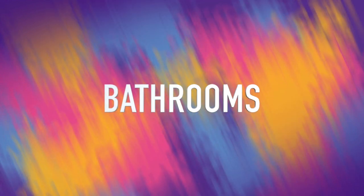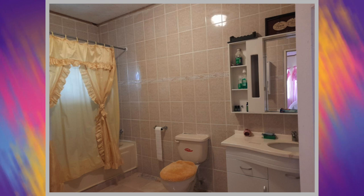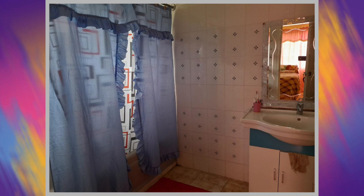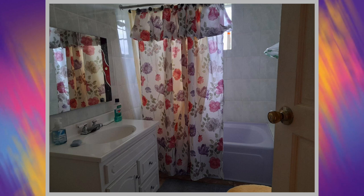We're now going to move on to the bathrooms. Here's the first bathroom, second bathroom, and this is the third bathroom. This house actually has seven bathrooms in total, however only three out of the seven were shown.